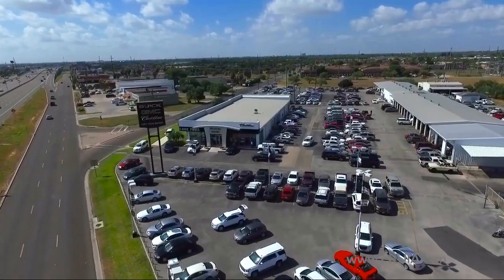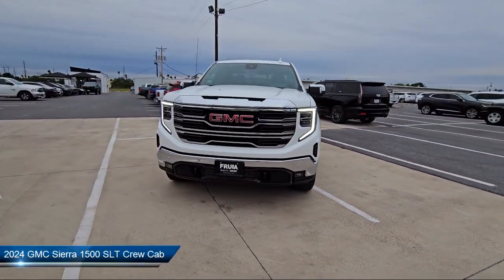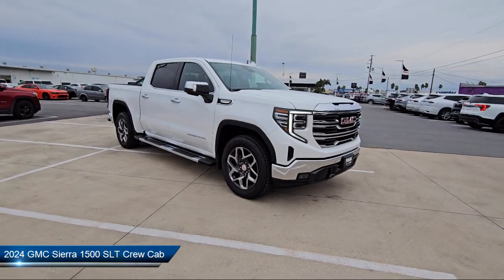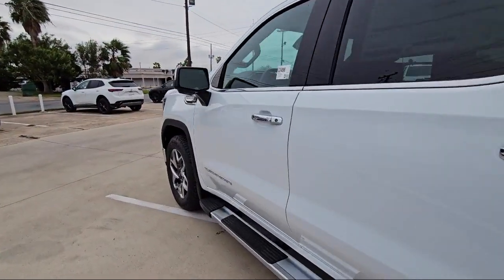Welcome to Lucroia Motors, and here's a look at another one of our great vehicles from our inventory. It comes equipped with navigation, heated front seats, chrome bumpers, ultrasonic front and rear park assist, and automatic emergency braking.